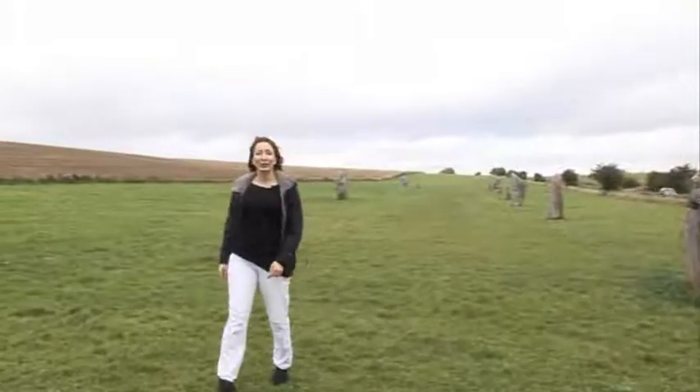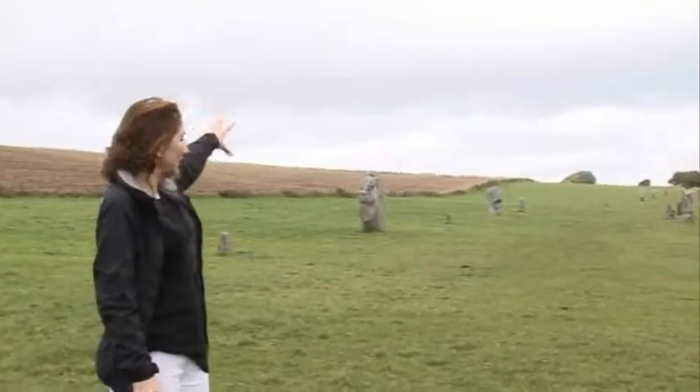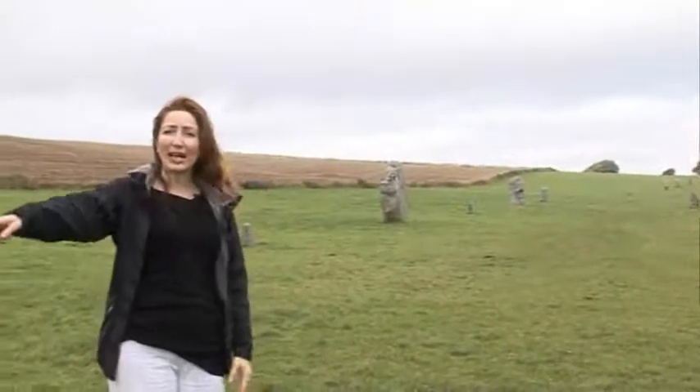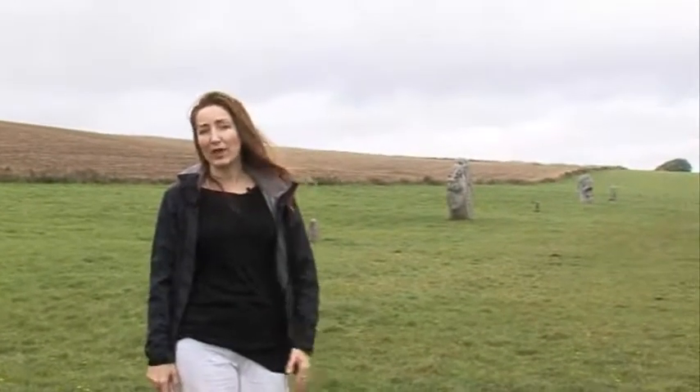This is West Kennet Avenue, which leads down from the Henge Monument, right down over there, up through the landscape to the Sanctuary up on the hill, opposite the start of the route away. This was built about the same time as the Henge and the stone circle of Avebury — 2500 BC.